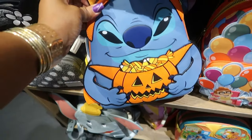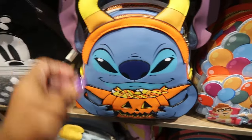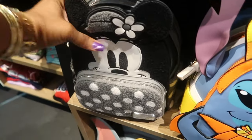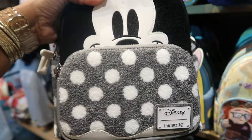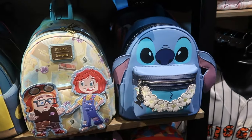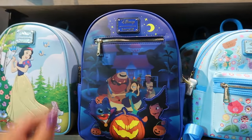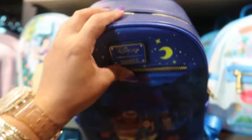This one right here is $85 — Minnie Mouse. I like the black, gray, and white. This one is also $85. Another Halloween one — this one is $80.